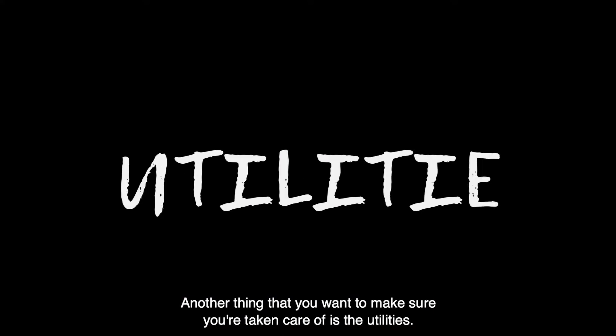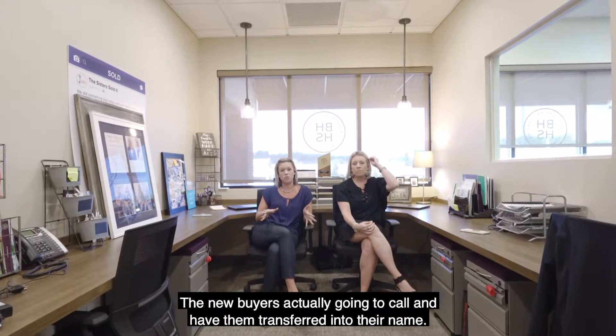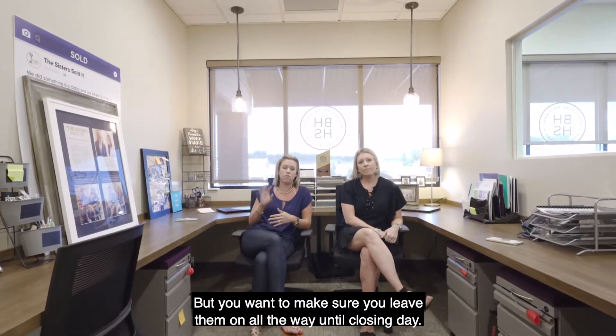Another thing you want to take care of is utilities. Call the utility companies and let them know the day you're closing, but do not have the utilities turned off. The new buyer is going to call and have them transferred into their name, so you want to make sure you leave them on all the way until closing day.